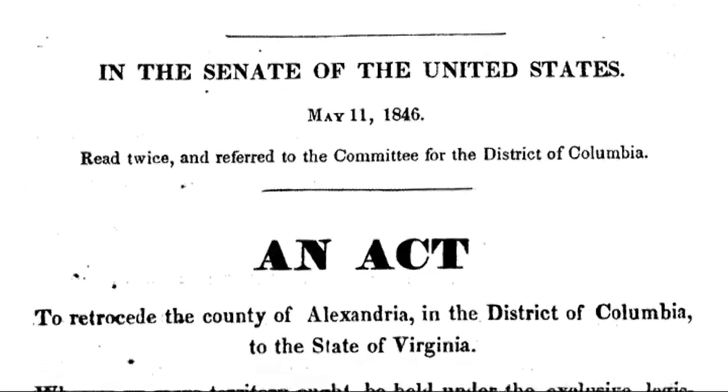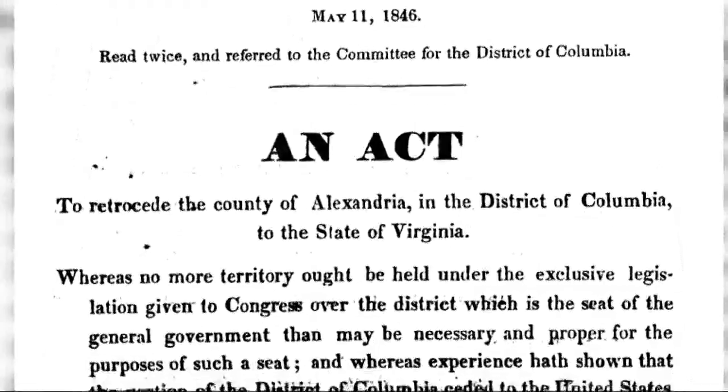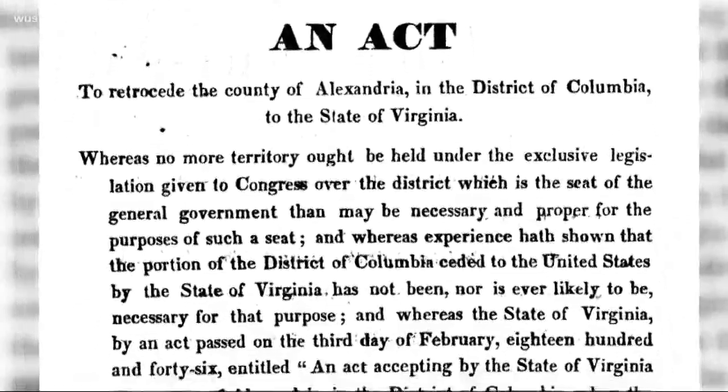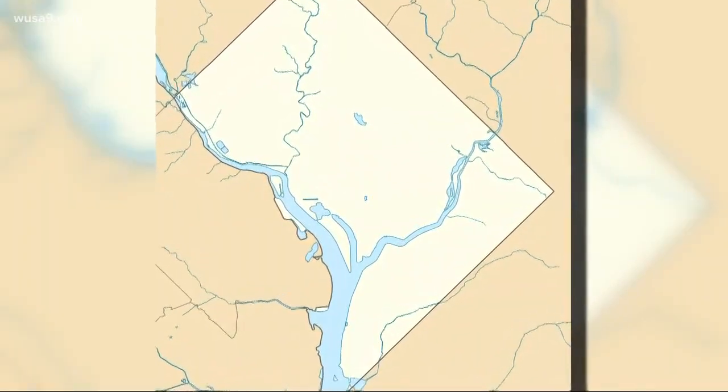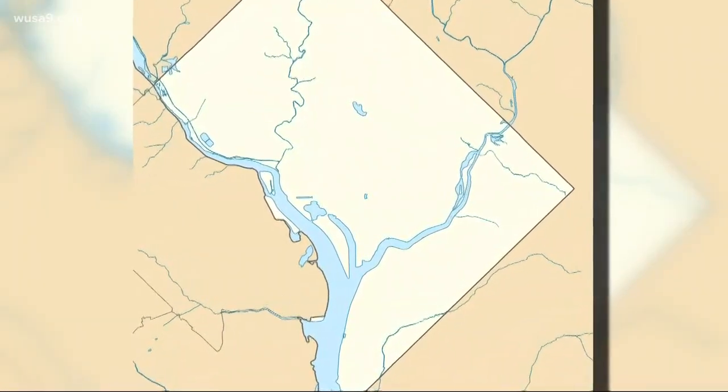Because of these differences on both slavery and the economy, Alexandrians begged their government for years to leave DC. In 1846, they got their answer. Congress passed a bill saying they could go to Virginia, but first they needed to pass a referendum. So they voted, and here are the results: by a vote of 869 to 251, they decided to get out of DC and go to Virginia. And by 1847, that weird DC shape we all know and love was born.